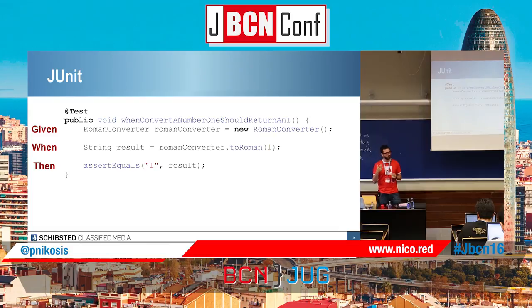In JUnit, if we want to test a class that converts integer numbers to Roman numerals, we could have a test like that: we want to return 'I' when we put in a one. We have the given in the first line — some people separate with spaces. We declare and instantiate the object, we set the behavior (I want a result comparing the number one), and we assert the result. It's pretty straightforward and pretty simple.